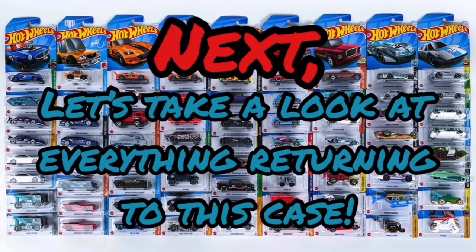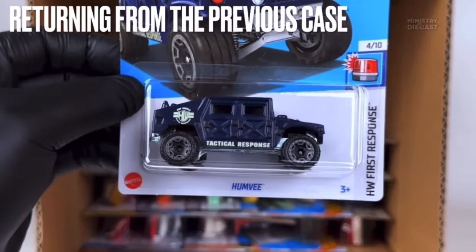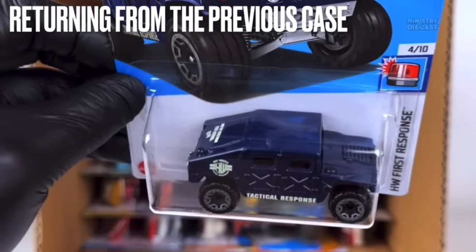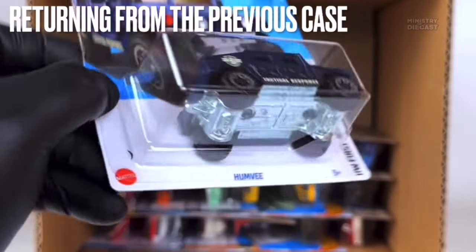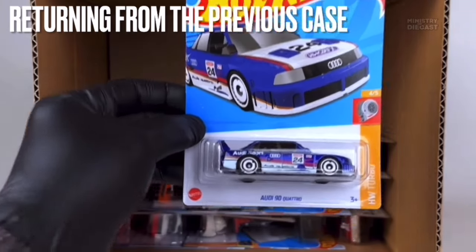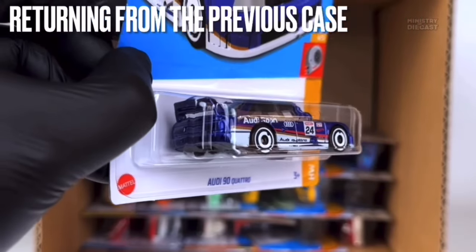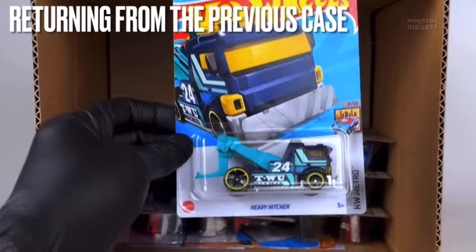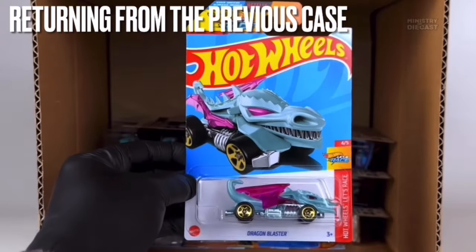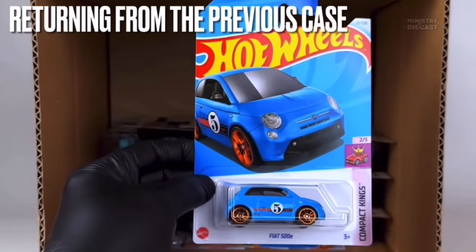Now let's take a look at everything returning to this case from the previous case — giving you a second chance to find all of these cars. The first returning car is the Humvee — I'm quite a fan of this recolor, though it's a shame it has a plastic body. Next is the Audi 90 Quattro — a pretty good release; I'm a big fan of this casting so this recolor will probably make it into my collection. Next is the Heavy Hitcher — not interested — and the Dragon Blaster — also not interested.